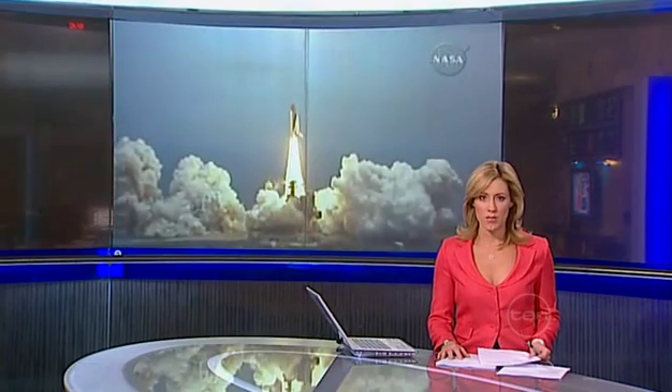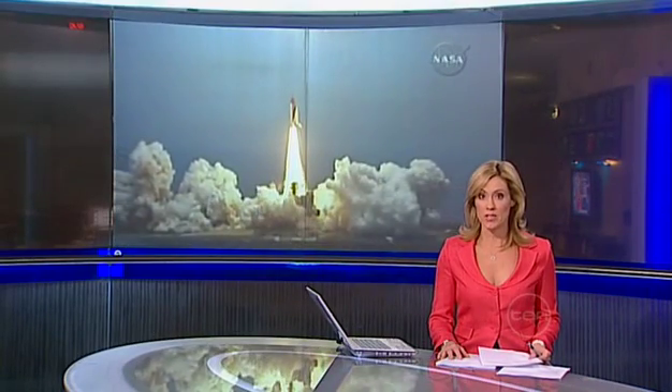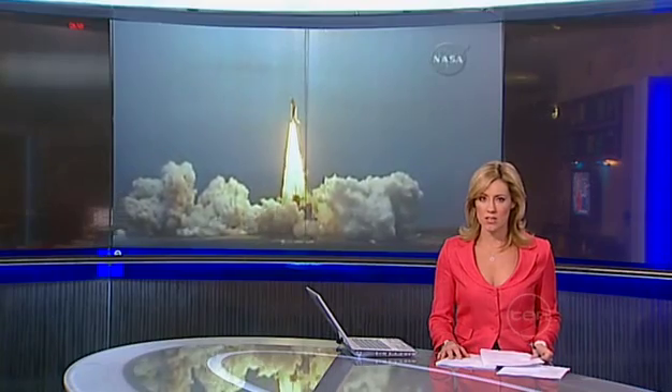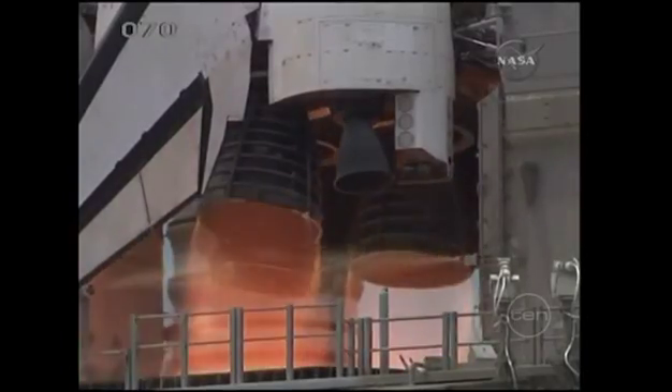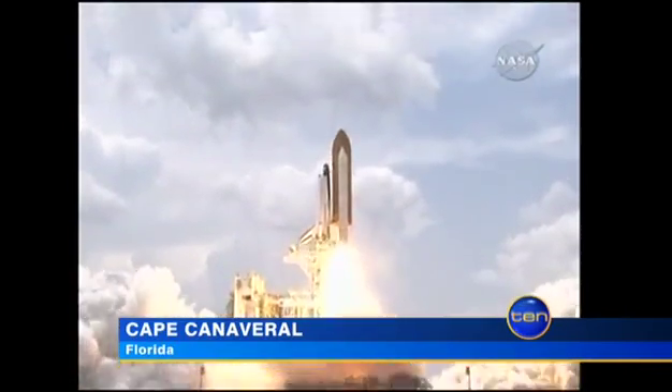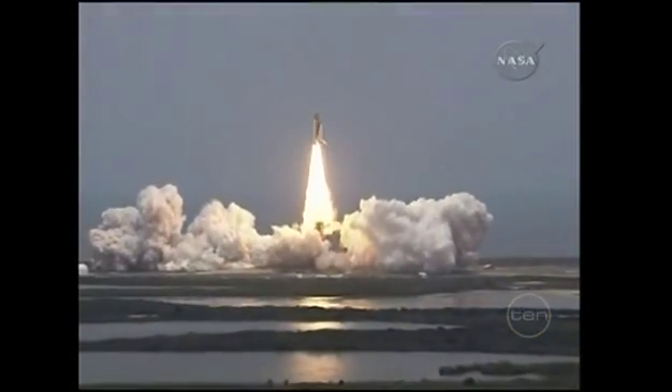The space shuttle Atlantis has blasted off on a risky mission to repair the Hubble telescope. For the first time, NASA has a rescue shuttle on standby in case something goes wrong. The Atlantis mission lifted off without a hitch, but the greatest risks for the seven astronauts on board this ambitious mission lie ahead.